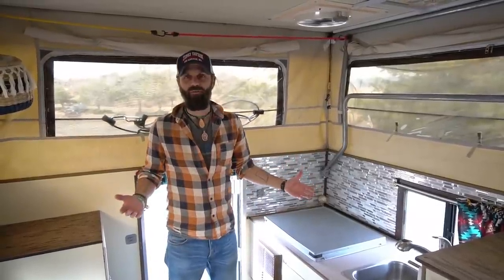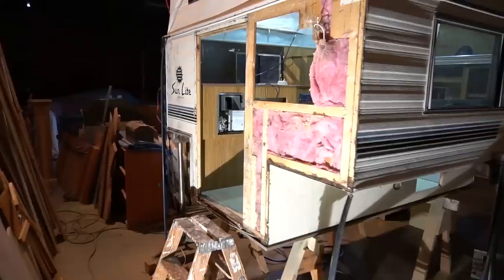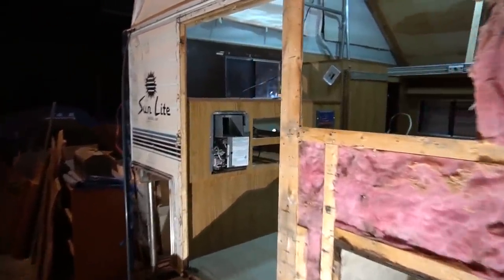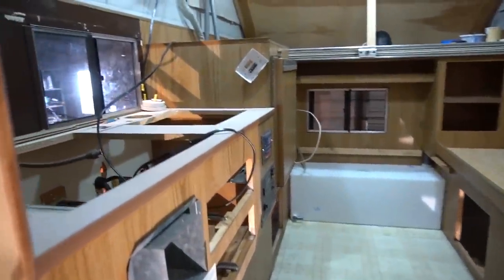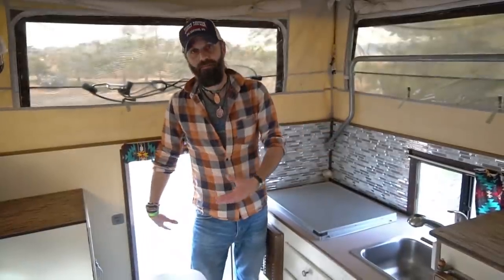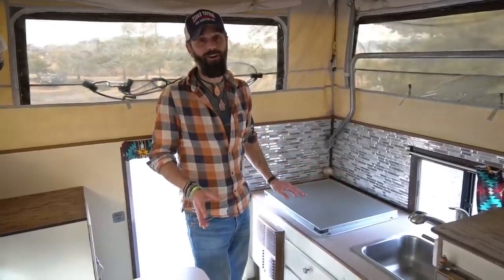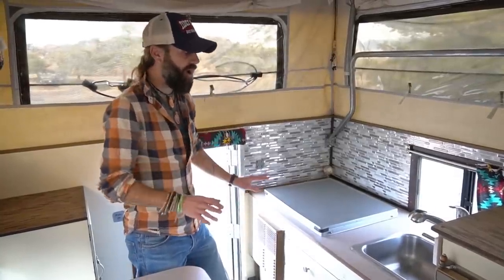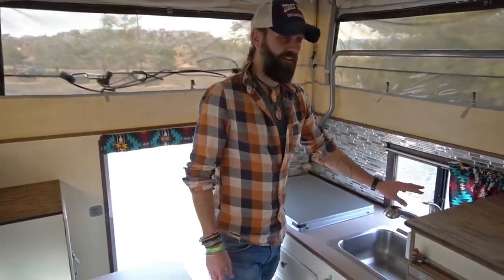Welcome to our tiny home on wheels — this is our 1989 Sunlite pop-up truck camper for a pickup-size truck. They don't make this brand anymore and it was really hard to find. Most of the framework is original but everything has been custom redesigned and renovated. I've just stepped in the back door — this is our living space, kitchen, dining room, and the bedroom you'll see shortly. The truck camper came stock with a three-burner propane stove, which we cook on at least once a day.